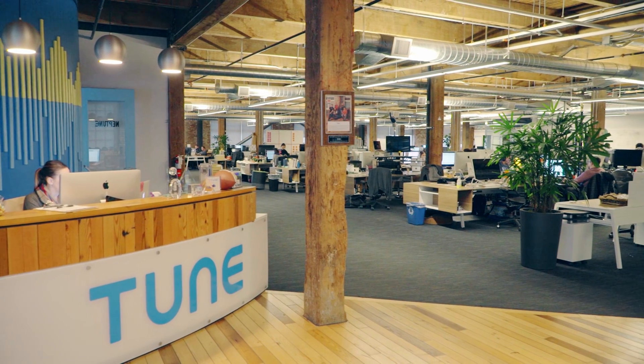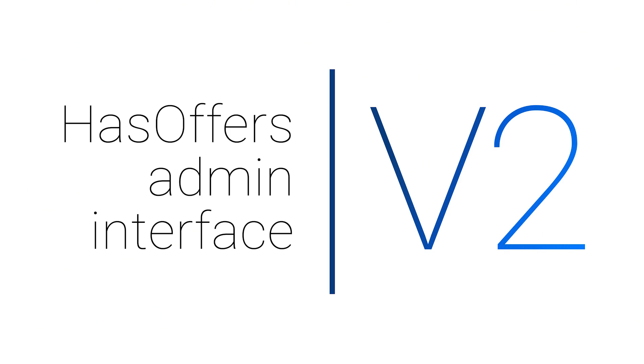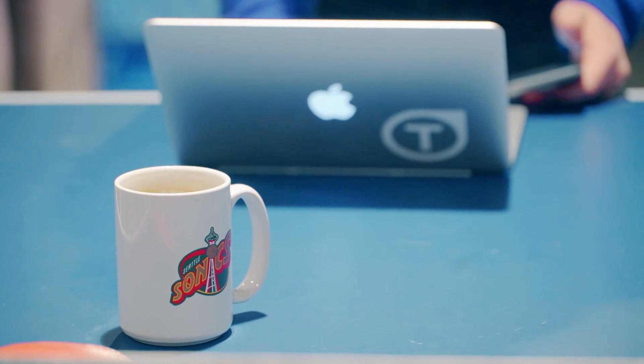Phase one of the new HasOffers user interface has finally launched. HasOffers users can now enable the improved workflow and enhanced platform performance, a more intuitive experience similar to other Tune products.